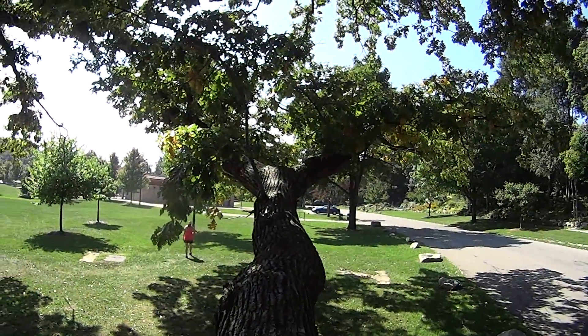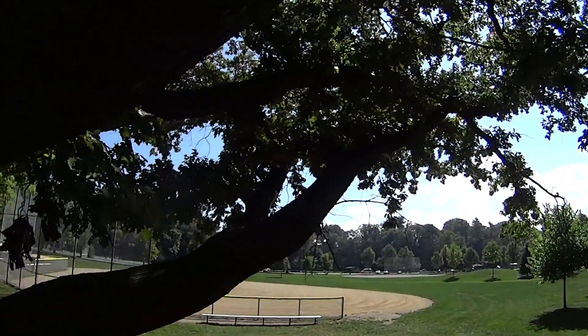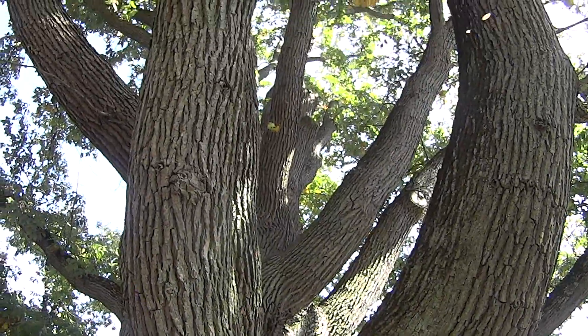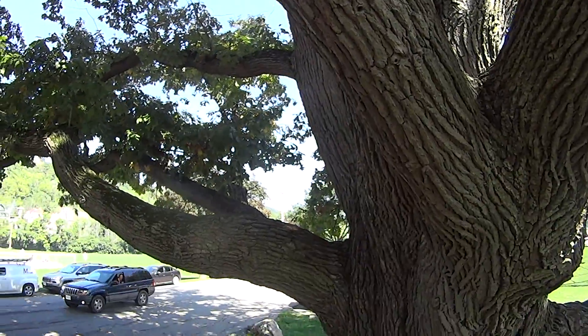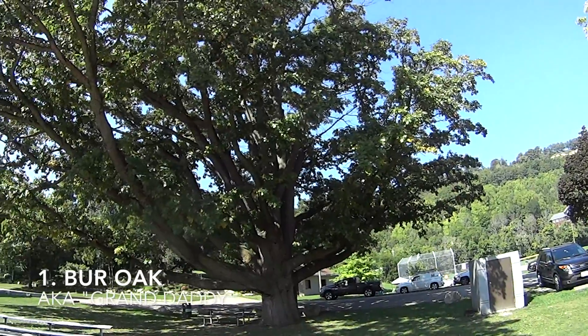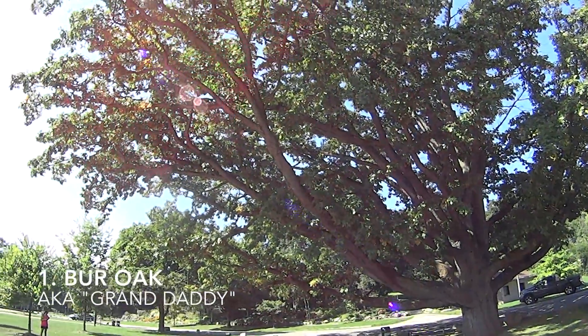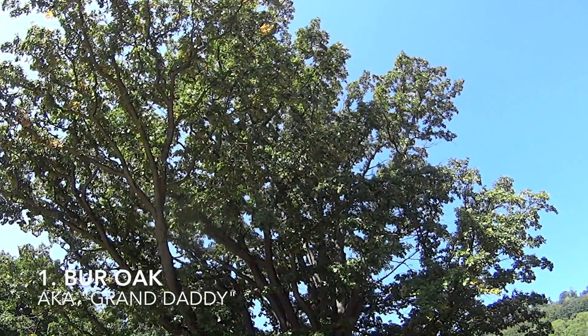Just look at this beauty. Nice big wide branches, couple hundred years old. This tree has been featured in many photos throughout the history of the park and is also considered to be the oldest tree in the driving park. Massive bur oak.